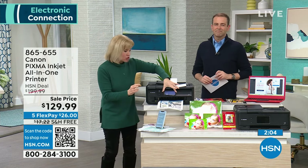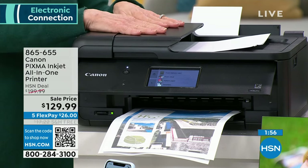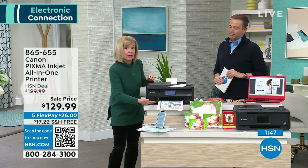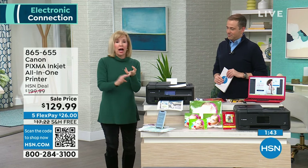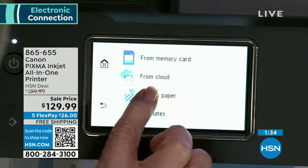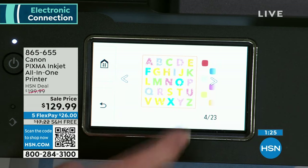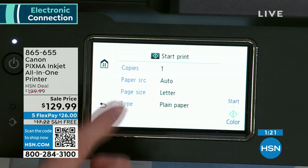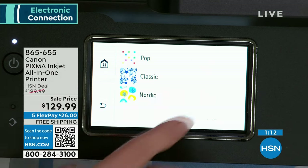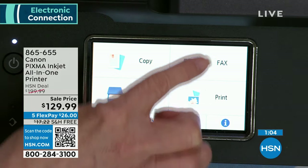It makes copies, scans, faxes, and has the largest touch screen with the automatic document feeder on top. It folds flat when not in use. It holds 100 sheets in the back and another 100 on the bottom. It prints photos, flyers, brochures, double-sided — anything you need to do. If you're crafting, this is a great printer for that too. You can even print patterned paper — stars, hearts for Valentine's Day — all from the screen. Copy, scan, print, fax — it really couldn't be easier.